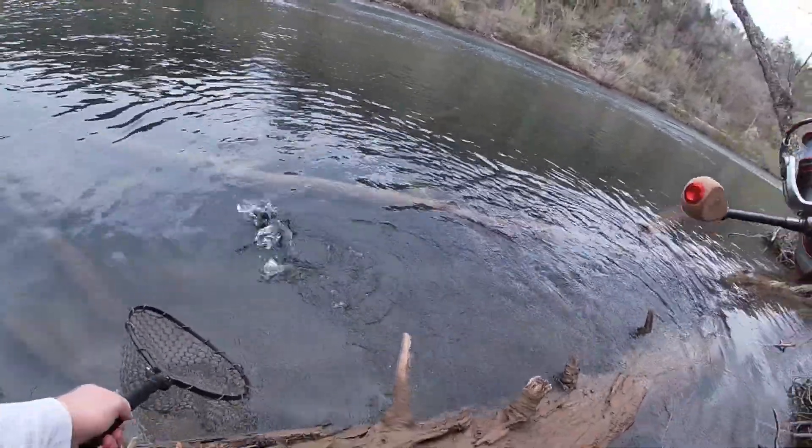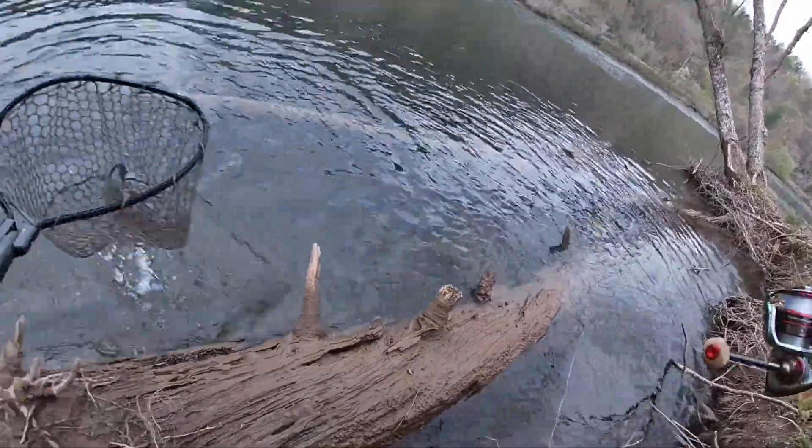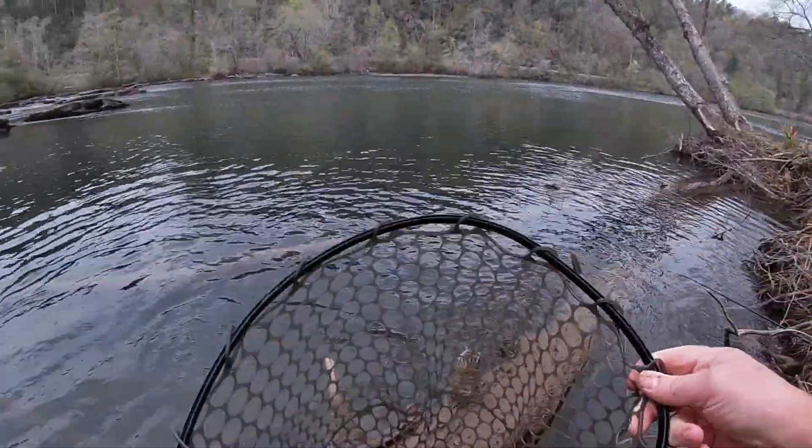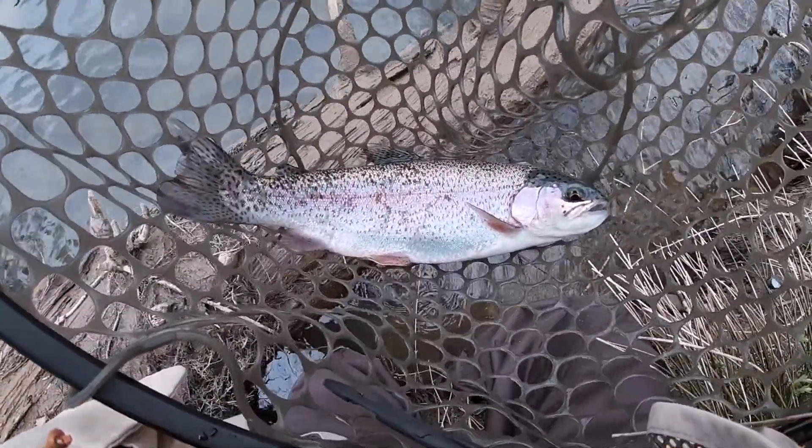The first rainbow of the day. Look at that — beautiful fish.